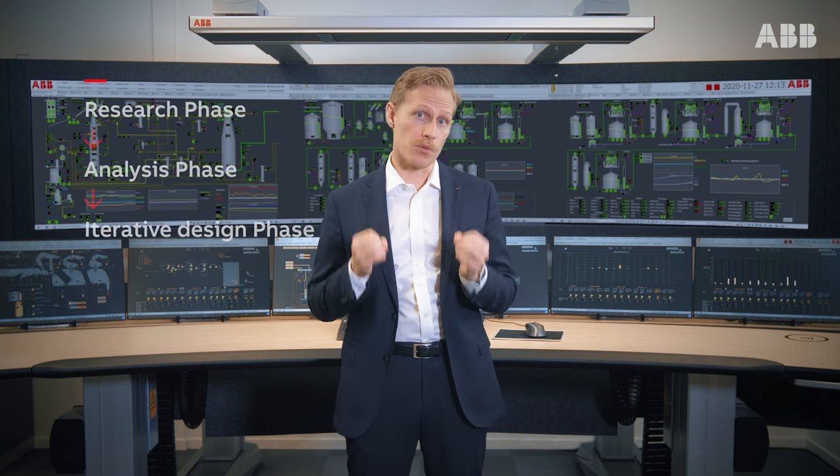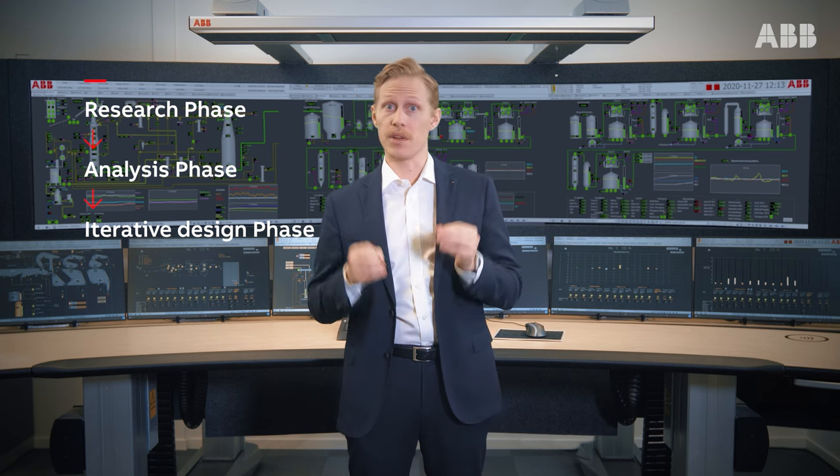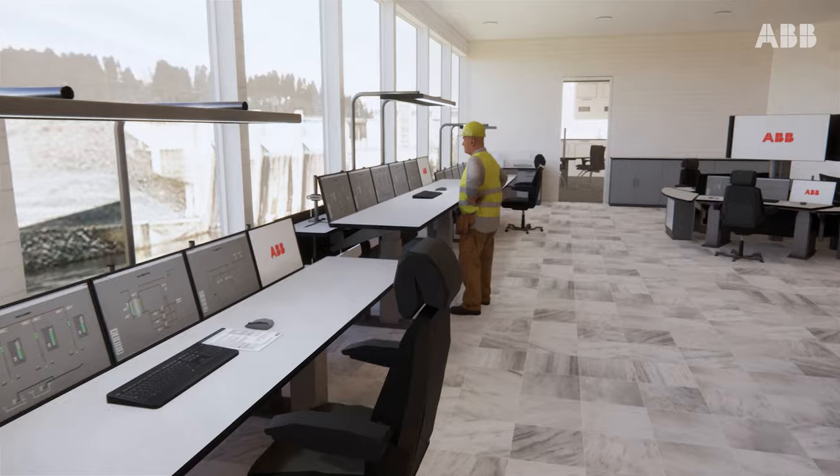They're all based on the same process and methodology where we start with research and data collection, then we analyze the data and we continue with an iterative design phase. Our packages fit all control rooms.